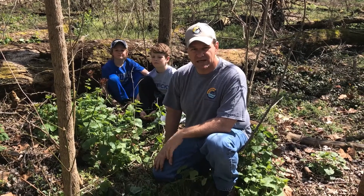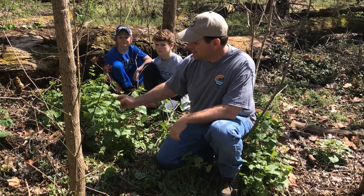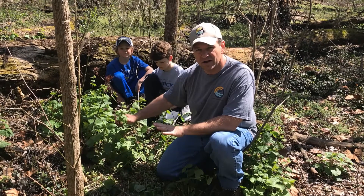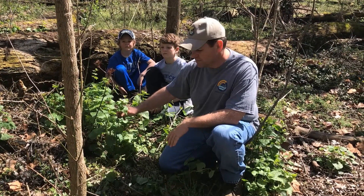Hey, this is Zeb with the Office of Kentucky Nature Preserves, and we're doing a little bit of habitat management today. We are working on controlling garlic mustard, which is an invasive species from Asia, which is taking over floodplains and areas all over central Kentucky, but really pretty much statewide.